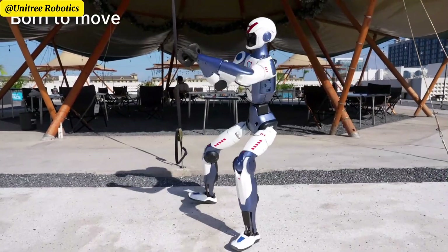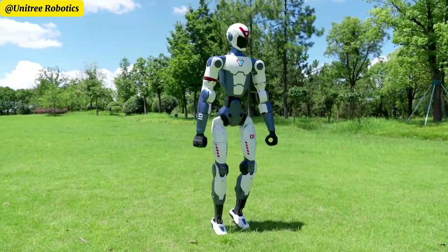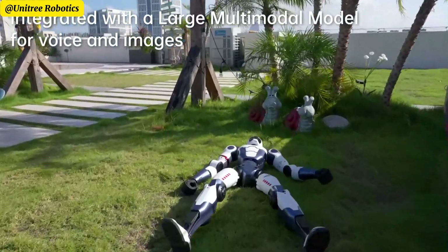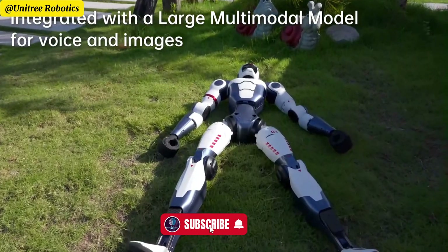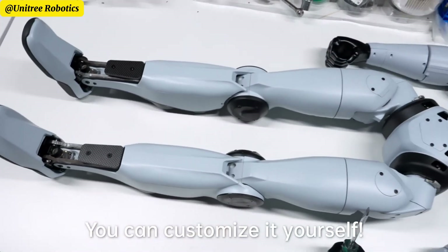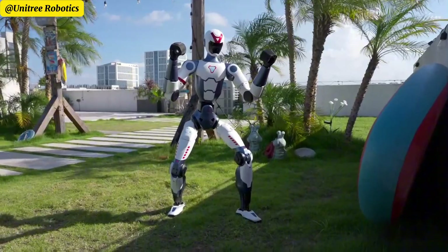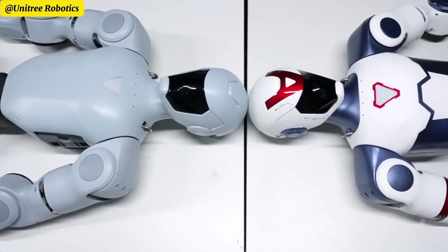So what exactly does your $5,900 humanoid robot get you? The R1 boasts 23 motorized joints, giving it fluid, lifelike movement — walking, running, kicking, and dancing. And it's surprisingly smooth, not the awkward robot shuffle you might expect. The robot's ability to groove and move dynamically is a huge leap beyond the stiff, jerky robots we've seen before. The R1 can pull off complex stunts like backflips and cartwheels, and it has been shown kickboxing — literally sparring with skill and balance. It's not just a party trick; it's a showcase of real mechanical and AI prowess at an incredibly low price.